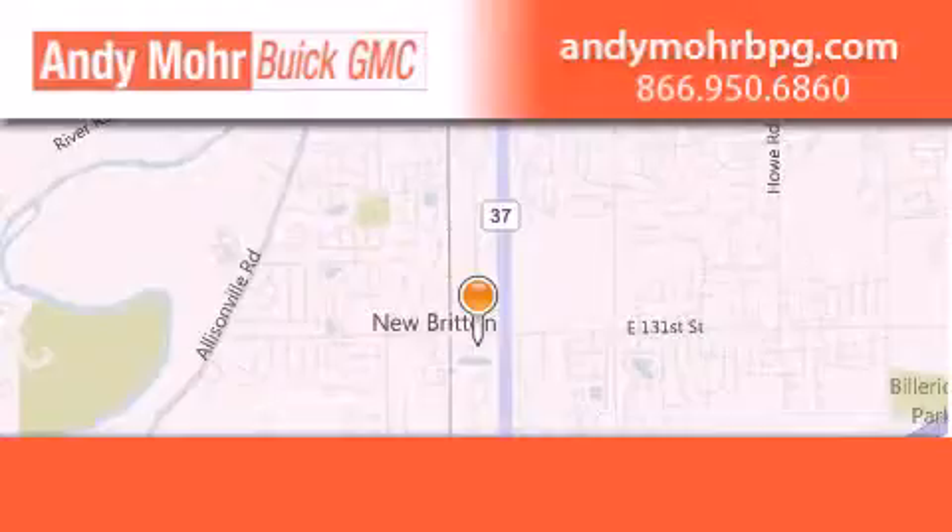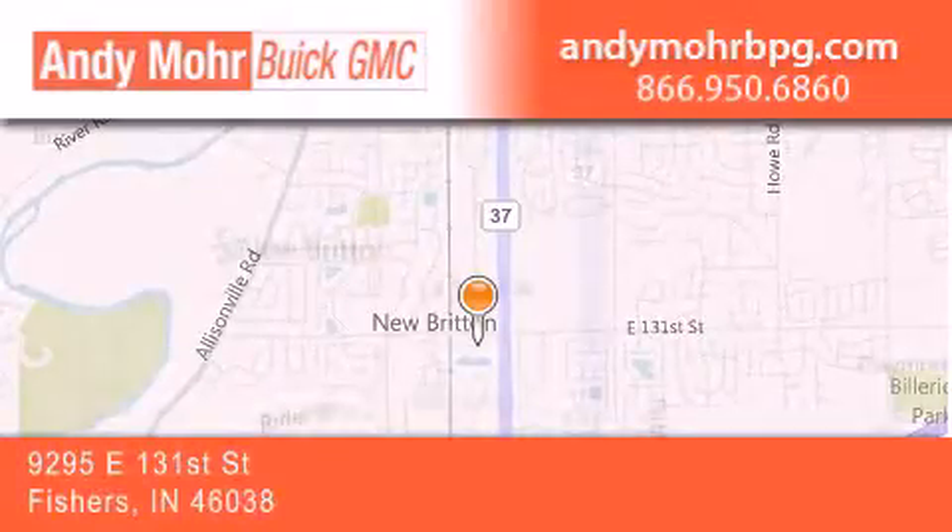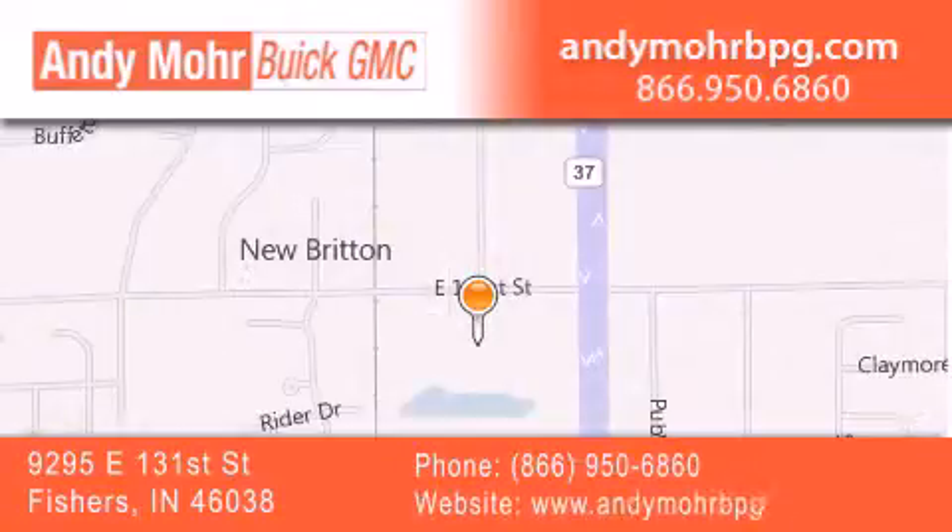Andy Moore Buick GMC is the place to find new and pre-owned cars and trucks in Indianapolis. You can search our new and used car inventory online, get new car pricing, and receive free no-obligation price quotes. Stop by and visit us at 9295 East 131st Street in Fishers, or see us online at AndyMooreBPG.com.